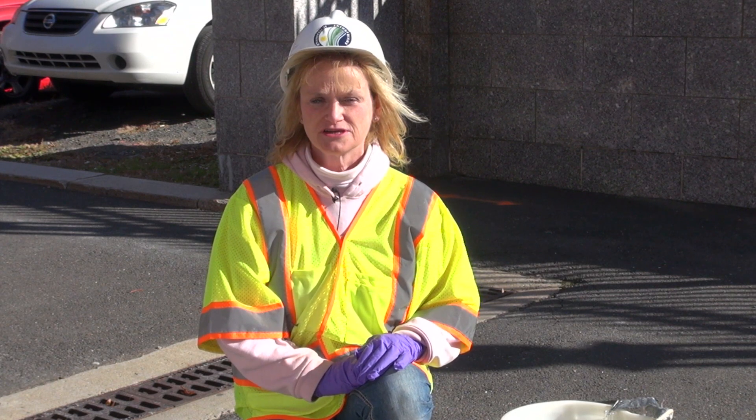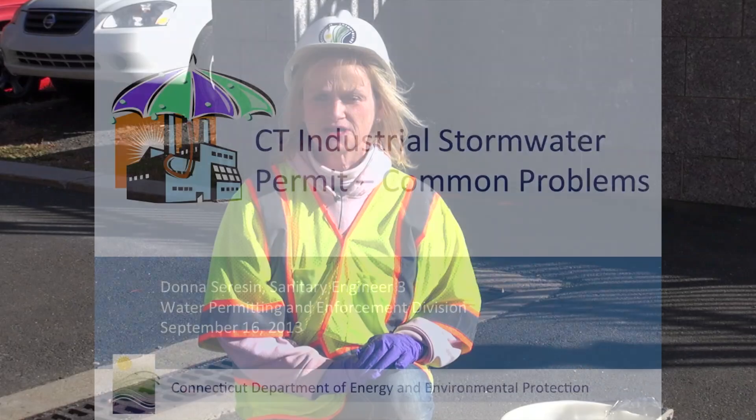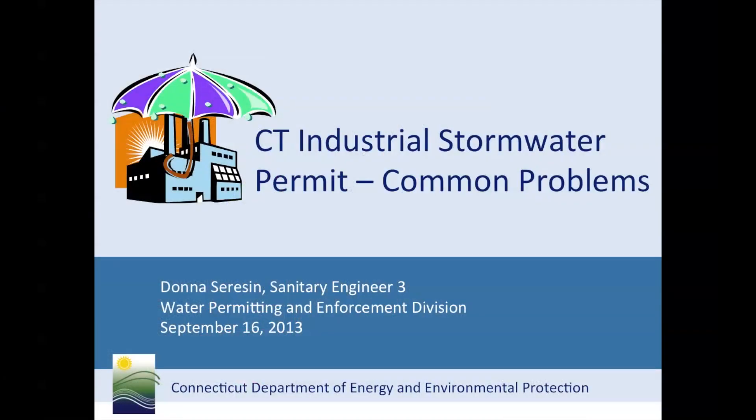Hi, my name is Donna Saracen. I work in the department stormwater section. Often I'm out in the field conducting inspections or monitoring stormwater, but today I'm here to discuss with you common compliance problems with the Industrial Stormwater General Permit. Now let's get started.